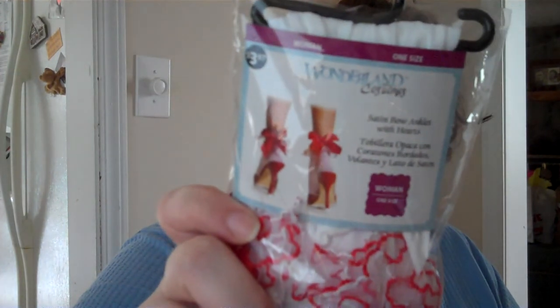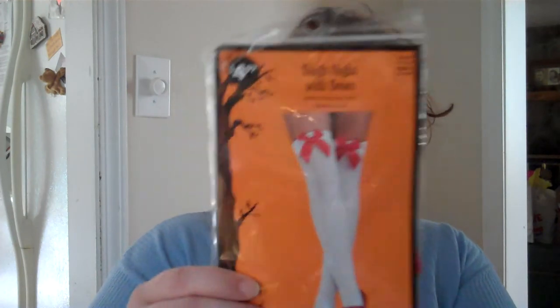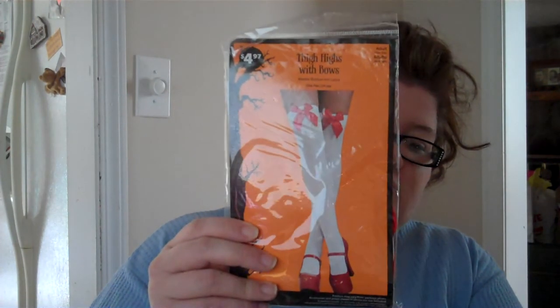I got these satin bow anklets with hearts — they were $3.97. They're kind of like pantyhose but only come to your ankle, white with little red bows, which I think is super cute. I also got the larger ones that come up to your thighs, which are $4.97.